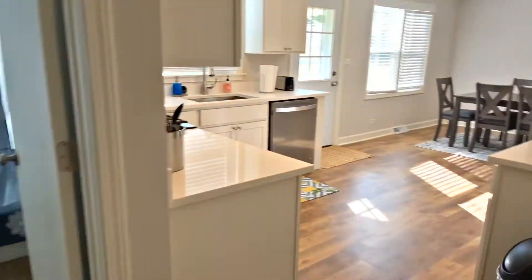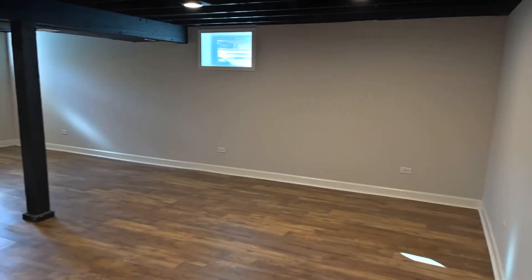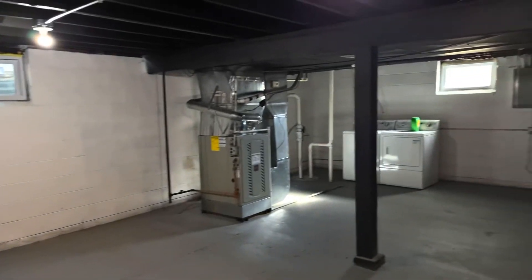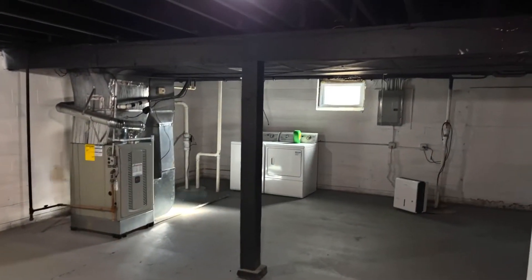Since I'm here, we're going to do a real quick shot down to the basement. Full basement — half of it's finished, half of it's not. On the other side, unfinished area: furnace, hot water heater, washer-dryer, electric panel. That's what you're looking at over here.